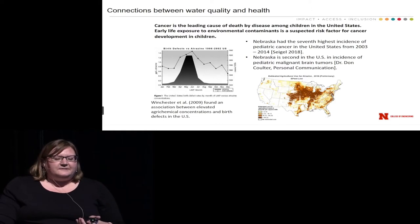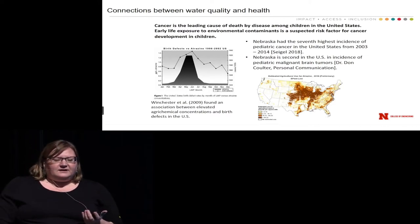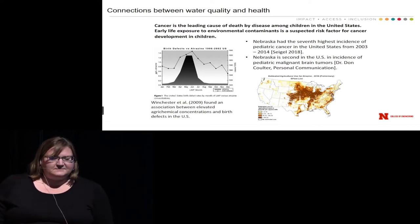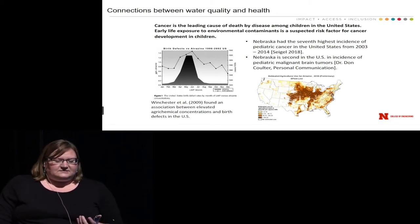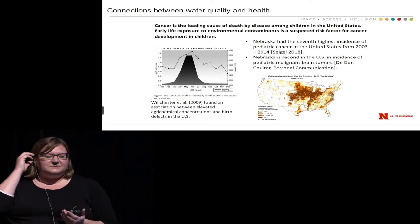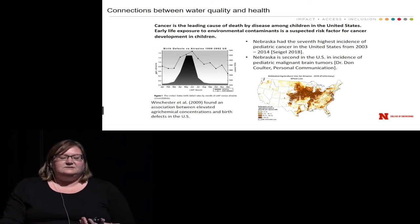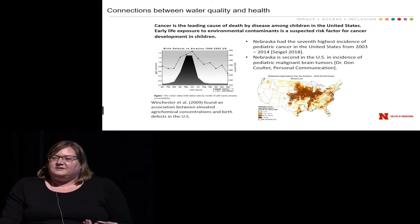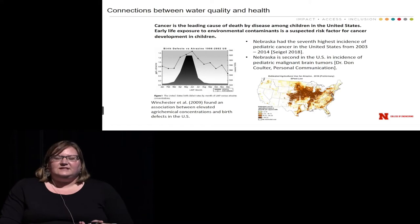One area I'm focused on is pediatric cancers. We know that exposure to environmental contaminants is a suspected risk factor for development of pediatric cancers. We actually also know that Nebraska has a high incidence of certain types of pediatric cancers across the U.S. We rank about seventh in incidence of pediatric cancer. You wouldn't think that for Nebraska — a lot of these other states above us are in the northeast and very industrial areas or regions.